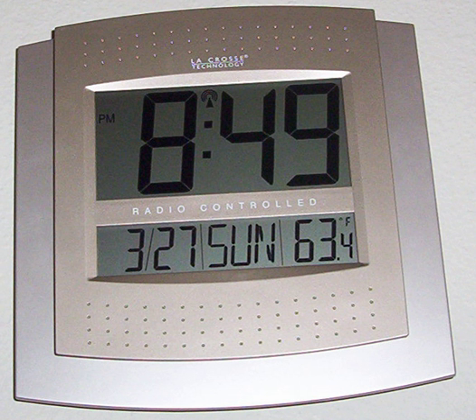A radio clock or radio-controlled clock is a clock that is automatically synchronized by a time code transmitted by a radio transmitter connected to a time standard such as an atomic clock. Such a clock may be synchronized to the time sent by a single transmitter, such as many national or regional time transmitters, or may use multiple transmitters, like the global positioning system. Such systems may be used to automatically set clocks or for any purpose where accurate time is needed.